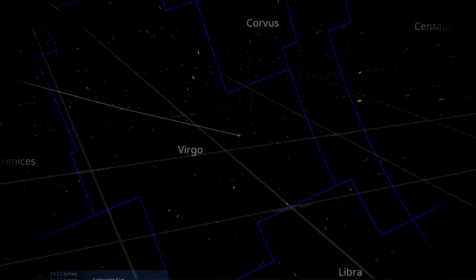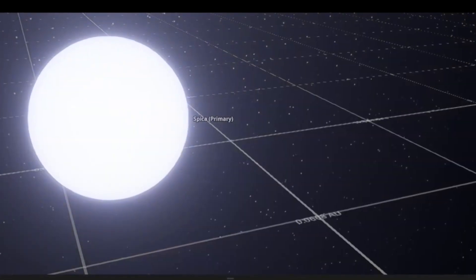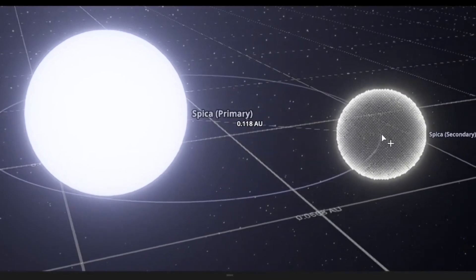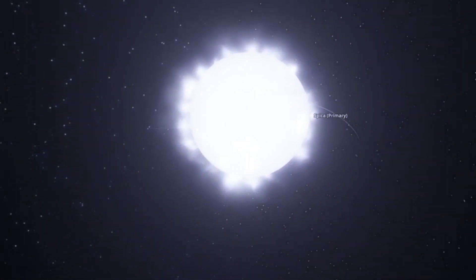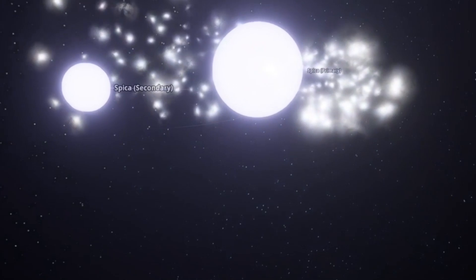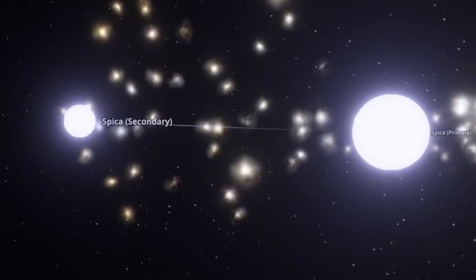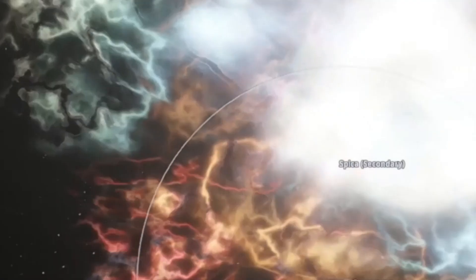In this graphic we imagine what might happen to the Spica system when the primary star does eventually go supernova. The two stars are around 18 million kilometers apart, which translates to around 0.12 astronomical units. As the two stars orbit very close, it's not unusual for material to be interchanged between the stars until finally the principal star exhausts the fuel in its core and collapses inward before exploding in a type 2 supernova. It's difficult to predict what exactly would happen to the secondary Spica star, and it could be that it too is destroyed by the supernova explosion.